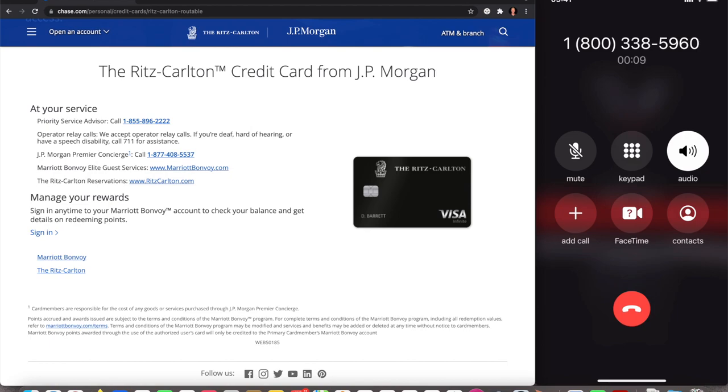Welcome to Marriott Bonvoy credit card services from Chase. Mr. Rees, thank you for calling in this evening. How can I be of service for you? Yes, I currently have the Marriott Bonvoy Boundless card and I'd like to upgrade it to the Ritz-Carlton Visa. The representative confirmed the upgrade request and asked to verify the mailing address, then noted that the current credit line must be $10,000 to go to the Ritz-Carlton, and that the current balance is $5,000.